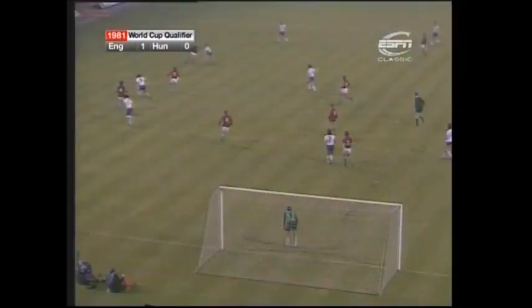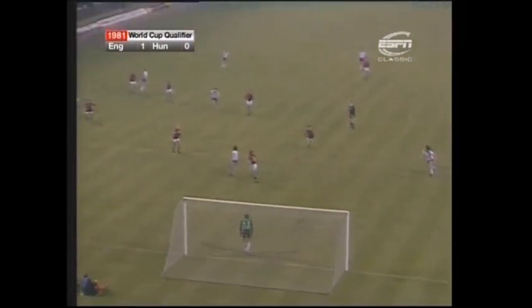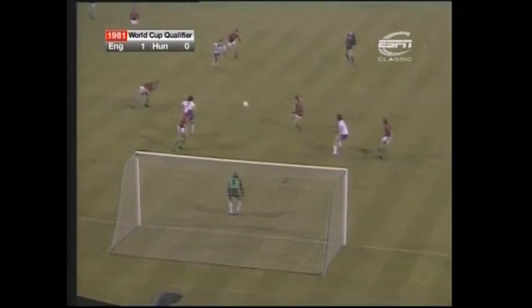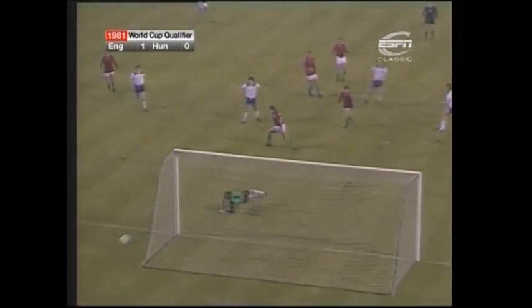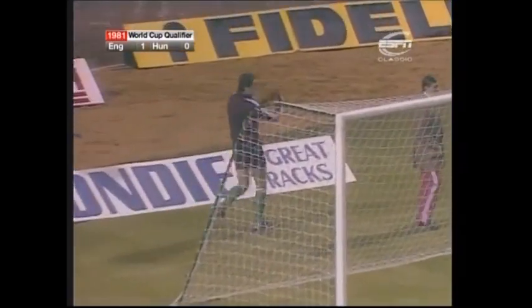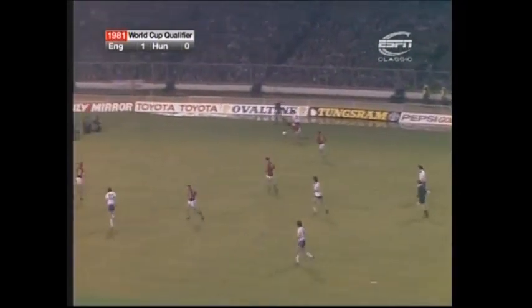A lively start to the second half by England, and Keegan again was the man giving the Hungarians all sorts of bother. Valens, the number three, went up with him and his header was a poor one. It came out to Robson, and his shot was just wide. There's Bela Katsiets, who played in Budapest in the 3-1 game. England are on the board with Steve Coppell.